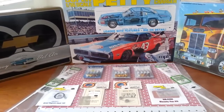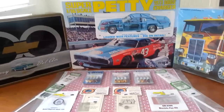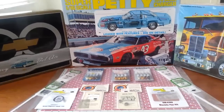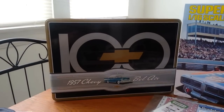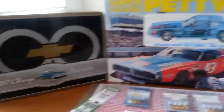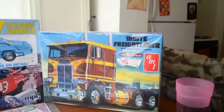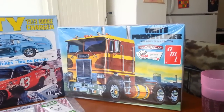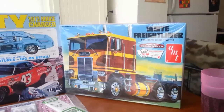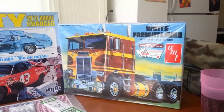He caught me by surprise when I got this stuff. I could not believe what I got in the mail — these kits are brand new. I opened all three of them up. I usually don't open kits until I build them, but I had to see these, especially that 100th anniversary 57 Chevy. That is insane. Richard Petty, the 1/16 scale — that's awesome. And the white Freightliner — I opened it yesterday and it's got a ton of parts and a lot of detail. It's going to be an awesome kit to put together.